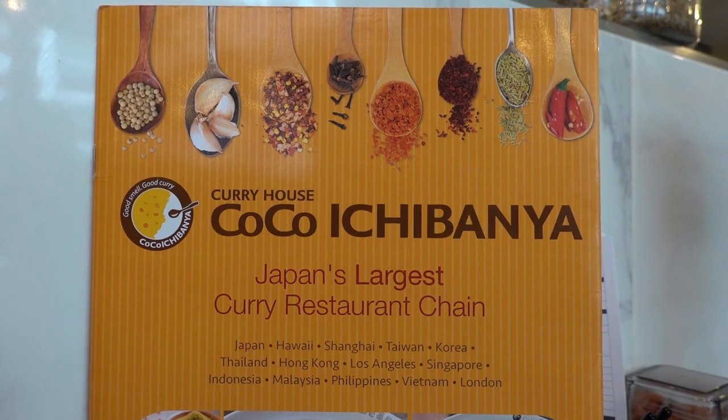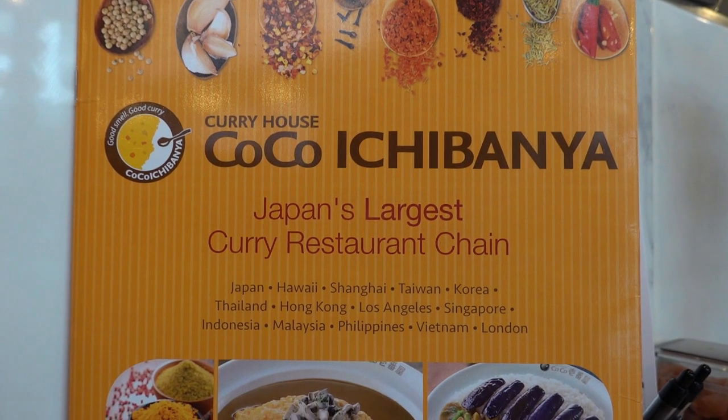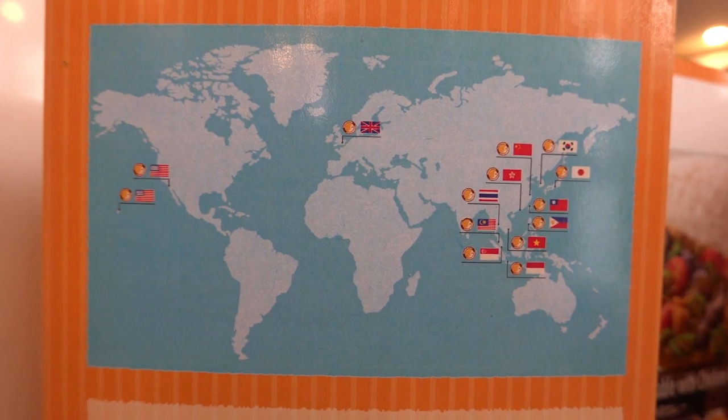What's up guys! For today's Yummium Adventure we're back in Covent Garden and I'm quite excited about it because we're heading towards Kokorechibania, which is the largest Japanese curry house chain in the world with over 1,300 outlets. London's branch is the first to open in Europe and I can't wait to dig into some sweet sweet curry.